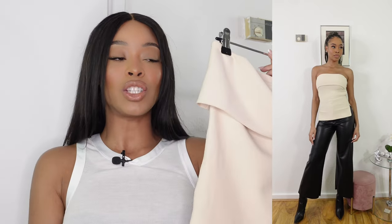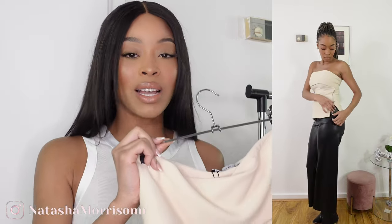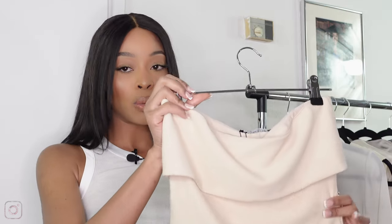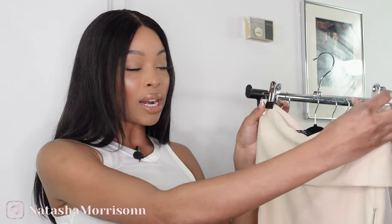I saw this top everywhere on Instagram and bought it because of the zip detailing — it's a little boob-tube kind of vibe. The color is so pretty; it comes in cream and black and I got the cream. The zip detail on the side is what really sold it for me. It's super versatile — daytime, evening, dress it up or down — and I love anything you can get more wear out of. I got mine in a small and it fits like a glove. I'm absolutely loving it and might even order the black one too.